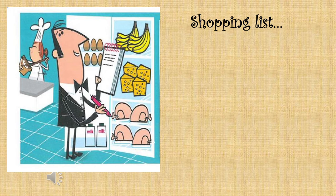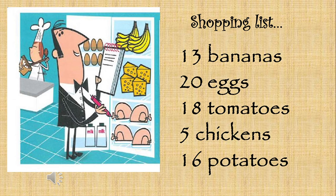Dear children, I hope that you understand the audio. The audio says that the girl needs 13 bananas, 20 eggs, 18 tomatoes, 5 chickens, and 16 potatoes. Please take a piece of paper and write this down. Later, please check your answer. This is what we call a shopping list — maybe later you can make a shopping list for your father or mother.